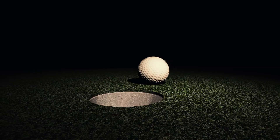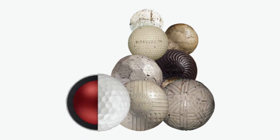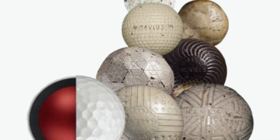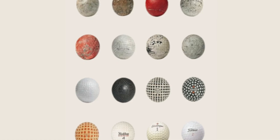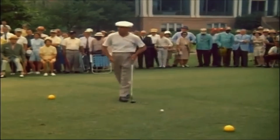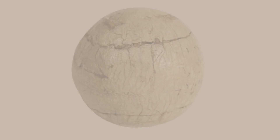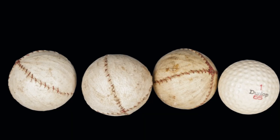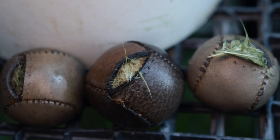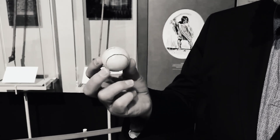The story of the golf ball traces all the way back to the 14th century in Scotland, the birthplace of golf. At first, players used balls carved from hardwoods like beech or boxwood. These early wooden balls were incredibly difficult to control and rarely flew straight — they were handmade, heavy, and expensive. Then came the feathery, a major upgrade in the 1600s. Craftsmen hand-stitched leather pouches and stuffed them with boiled goose feathers. When dried, the feathers expanded to tightly fill the casing, giving the ball its shape. But the feathery was fragile, expensive, and only usable in dry conditions. A single feathery could cost the equivalent of $20–$30 today, and might last for only a few rounds.